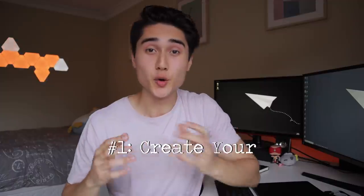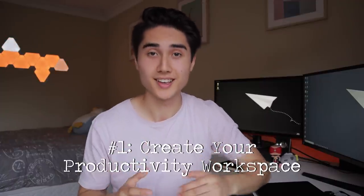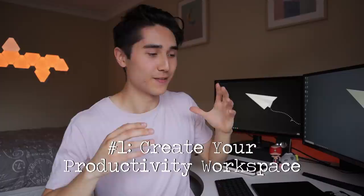Tip number one: create your productivity workspace. This should be the one area in your house where the sole function is to get work done. Ideally you wouldn't want it in your room — you'd want a separate space or room to minimize distractions. You want it to be distraction-free. If you're using a laptop or computer, optimize your shortcuts and applications so you don't have any games or distractions, only apps to help you with note-taking or work.